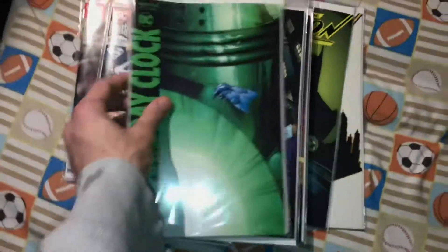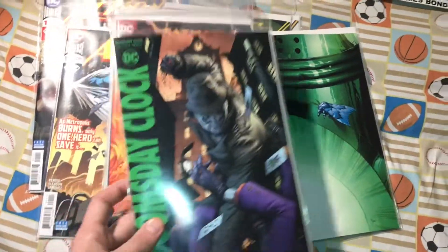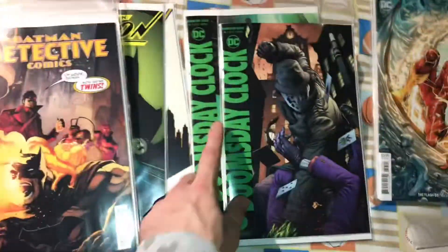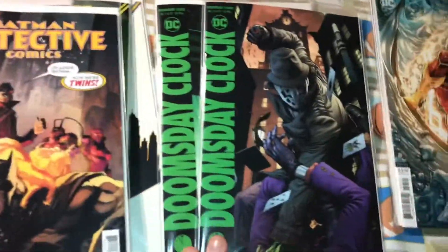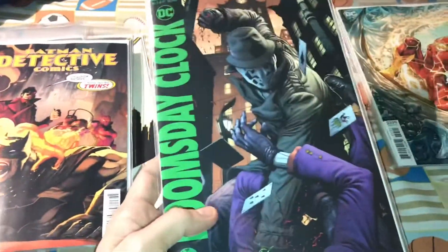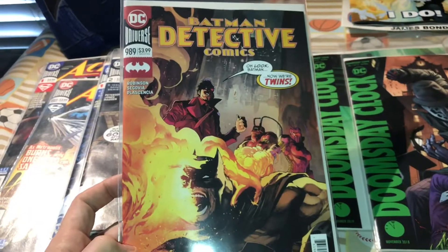Doomsday Clock — I got both covers, the Green Lantern and Rorschach cover. I'm really excited to read this. I actually want to hurry up and finish this video so I can read it — I'll probably review it depending on how good it is. I really like this series. Some people complain that it's bi-monthly, but I don't care. Every time it comes out I'm like yes. Gary Frank is amazing, Jeff Johns is the best DC writer, period.